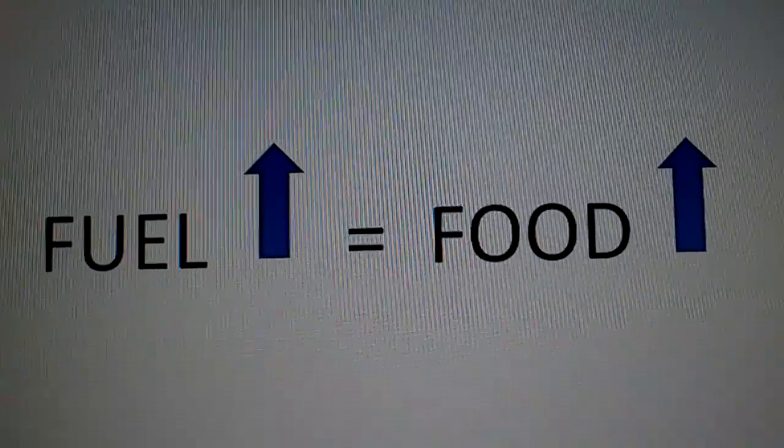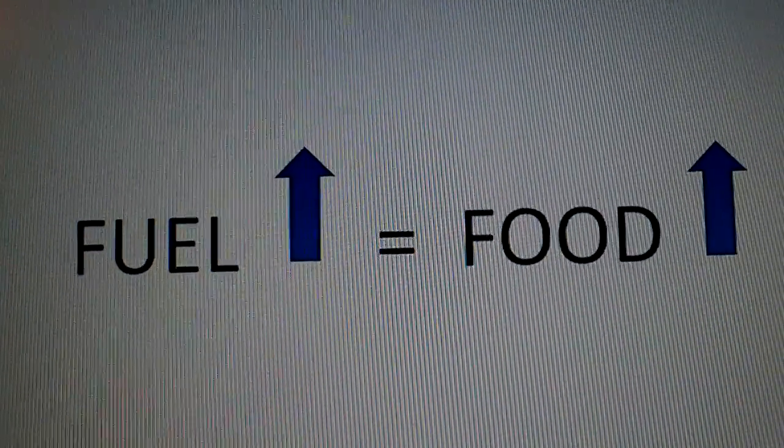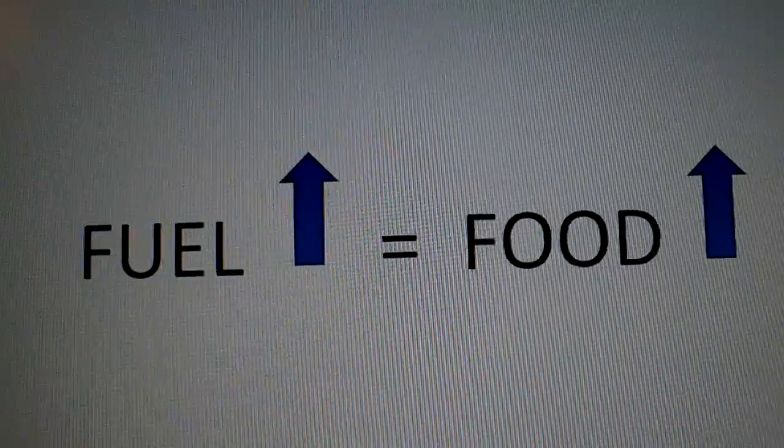Any food that you stock up on today is going to probably be less expensive than food you're going to stock up on three months from now. So from a frugality standpoint, I figured I'd start pointing this out.